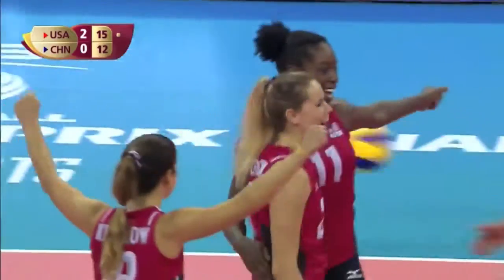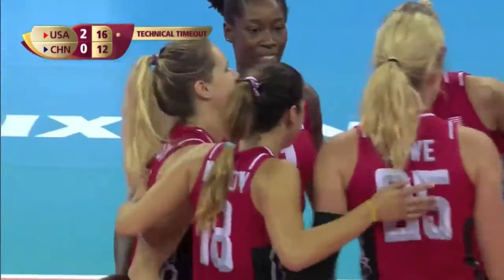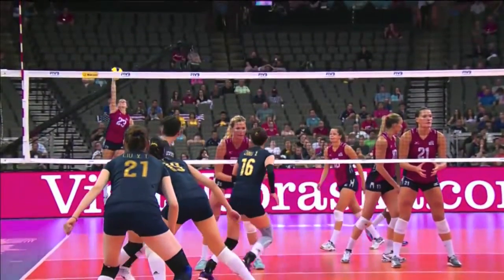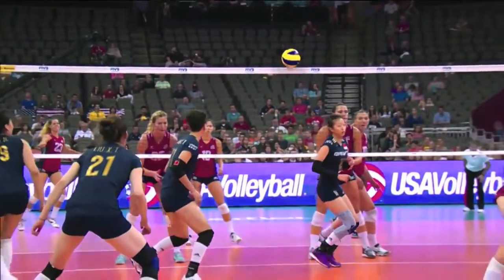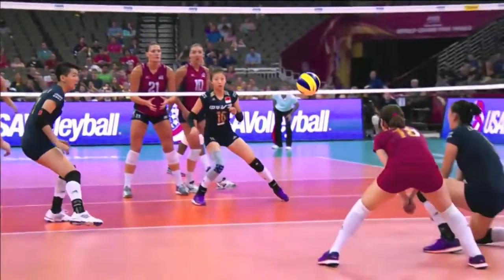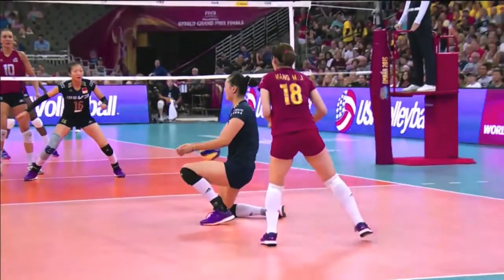What a serve — Kelsey Robinson into the action. What on earth was Zhong Chong-Ling doing? The fact that the USA recognised she's the opposite player, she's not a great passer, and she's been exposed on a couple of occasions, and again here.